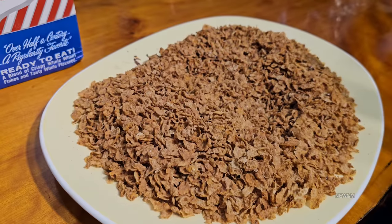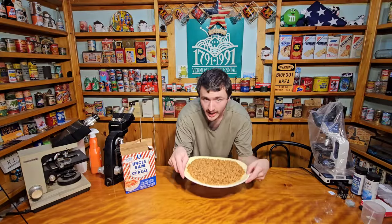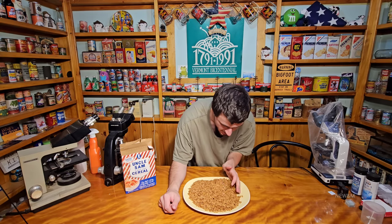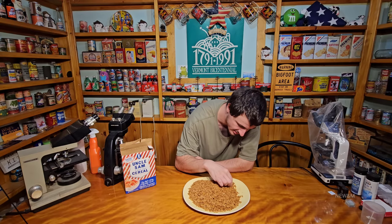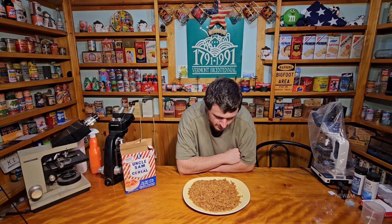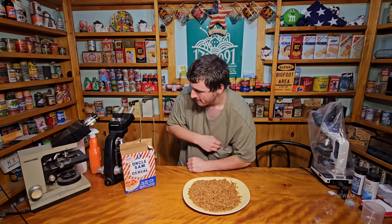That does not smell good at all — that smells awful. Yeah, that's not good at all. I don't see any bugs at all. Like I said, it would be very hard to find one in this stuff, because the little shells of a weevil I'd probably mistake for the shells breaking off of the flax seeds — or the flax seeds themselves.